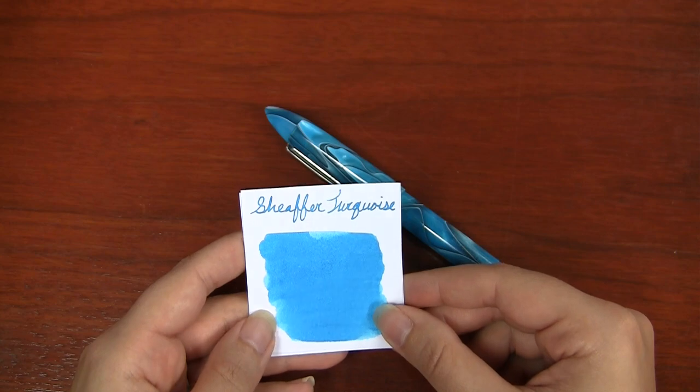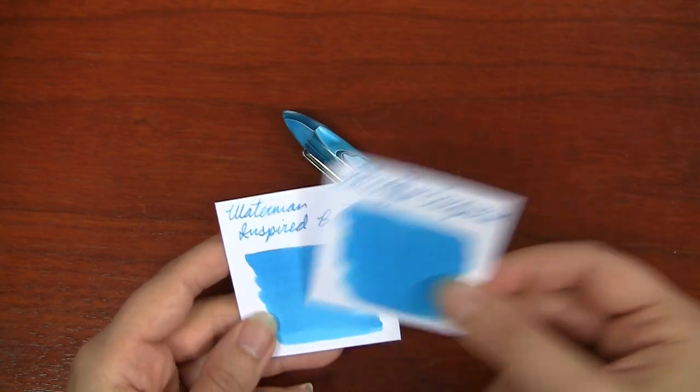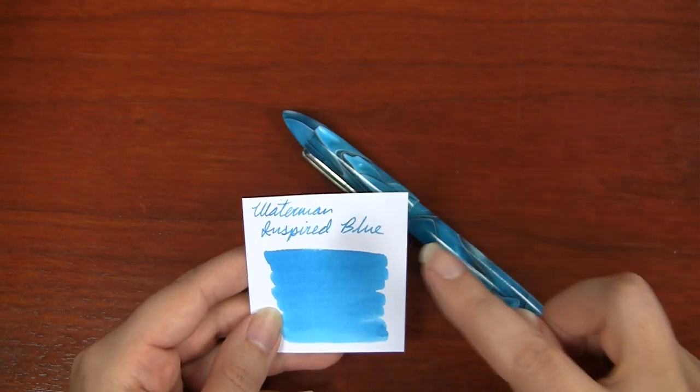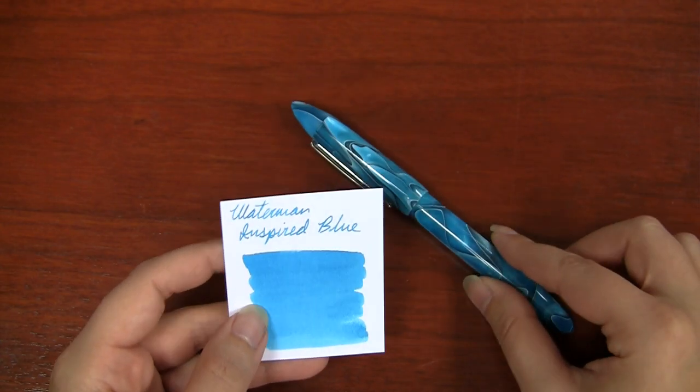Sheaffer Turquoise is a good old standby — classic brand, good fit. And then Waterman Inspired Blue, which used to be called South Seas Blue — that's Waterman's turquoise. If you like Waterman, I think this would be a great fit.